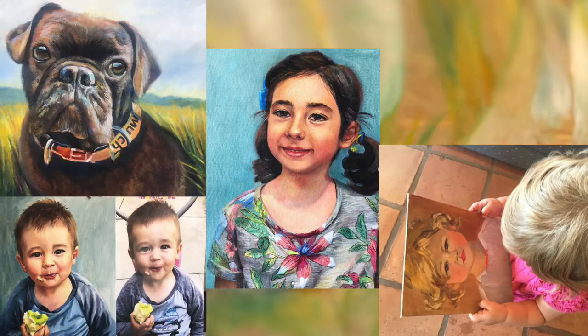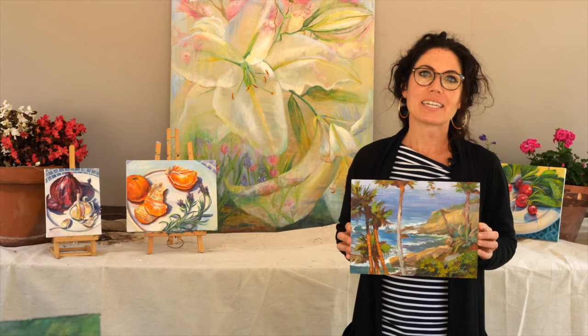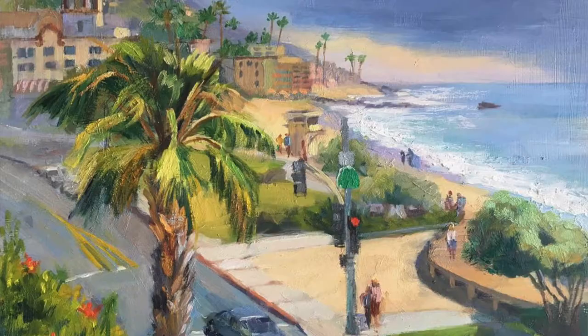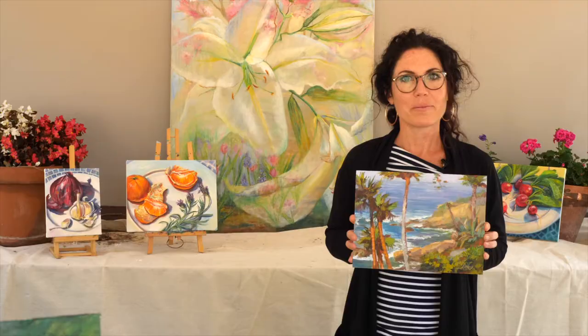I also do plein air and portraiture. This is one of my Heisler Park paintings that I captured from life. I would love to hear from you if you have a certain spot you like in Laguna Beach — I paint on site in Laguna.